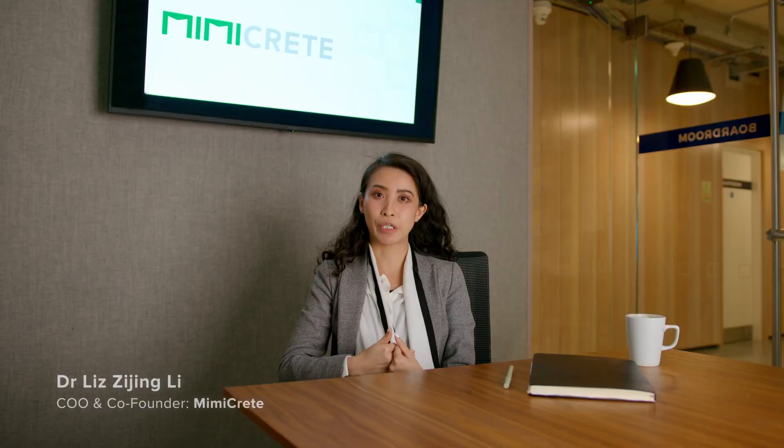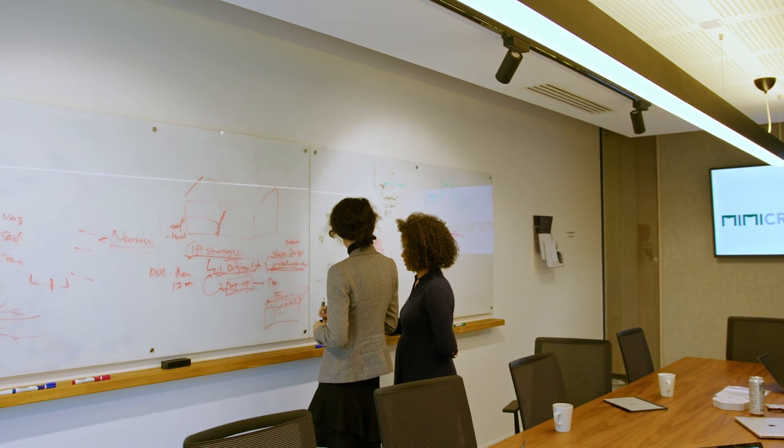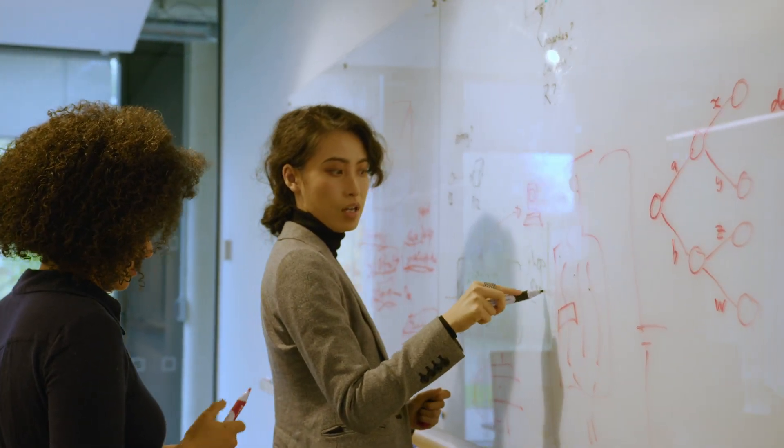We're creating a vascular system of self-healing concrete. You can imagine that concrete has vents, and these vents are able to heal cracks in the same way that our human body works. We're using innovative 3D printing technology to fabricate a vascular structure, enabling concrete to have a vascular circulatory system.